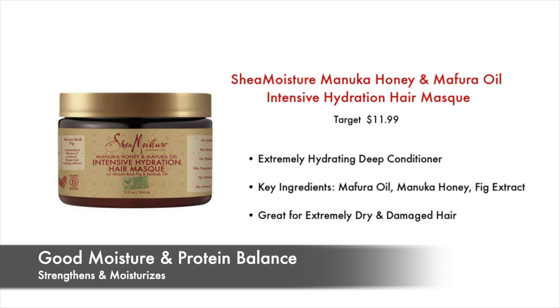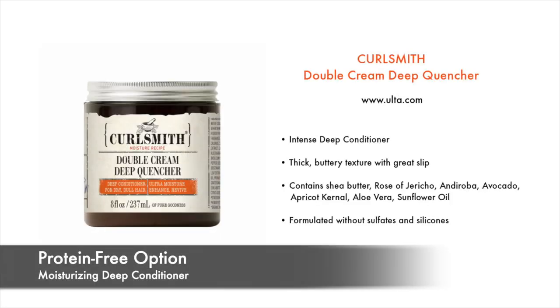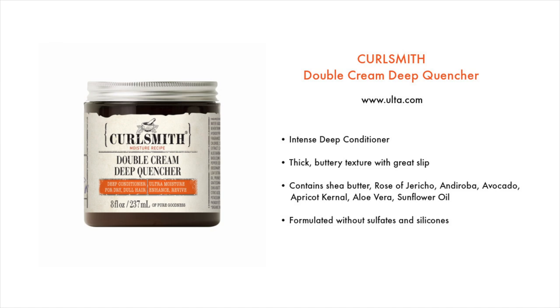Two of my personal favorites for deep conditioning include the Shea Moisture Manuka Honey and Mafura Oil Mask and the Curlsmith Double Cream Deep Quencher. These are both super rich and offer long-lasting hydration. If you want to amp up the results, just invest in a thermal heat cap to really penetrate the hair mask into the hair.